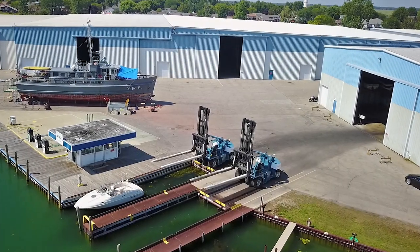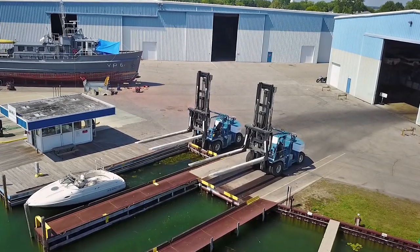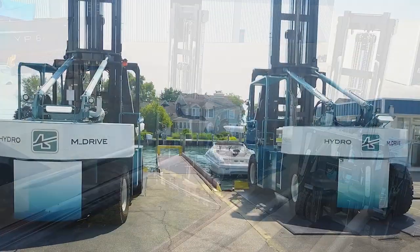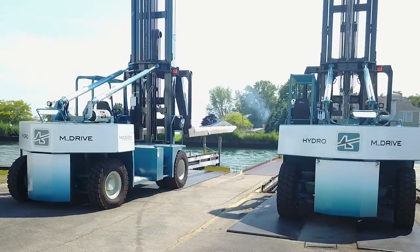At Marine Travel Lift, our mission is to improve the productivity of your yard, and our vision is simple: to deliver the industry's most reliable, versatile, and durable machines. Our industry-exclusive Hydro-M Drive marine forklifts are no exception.